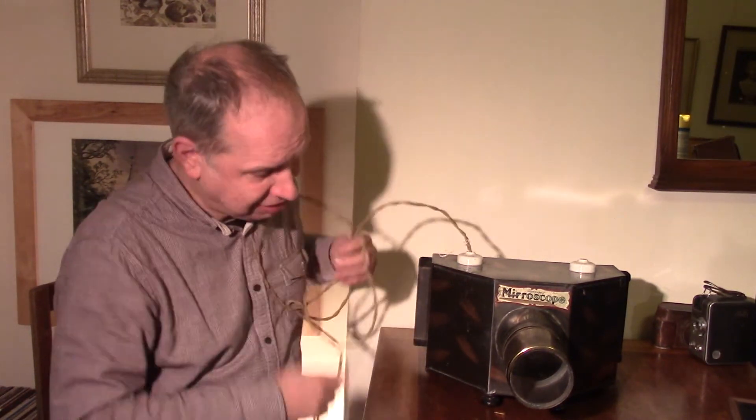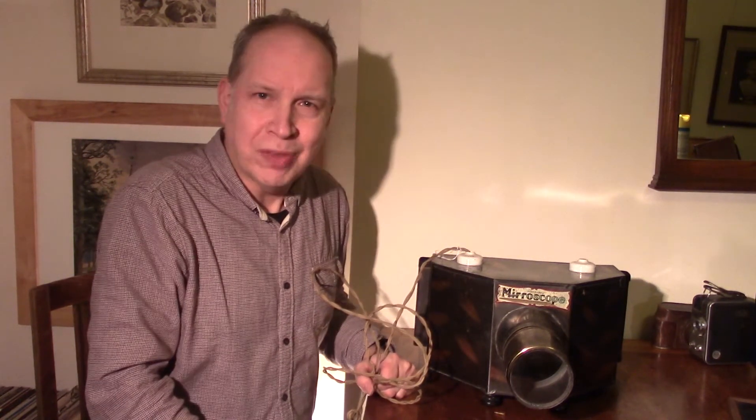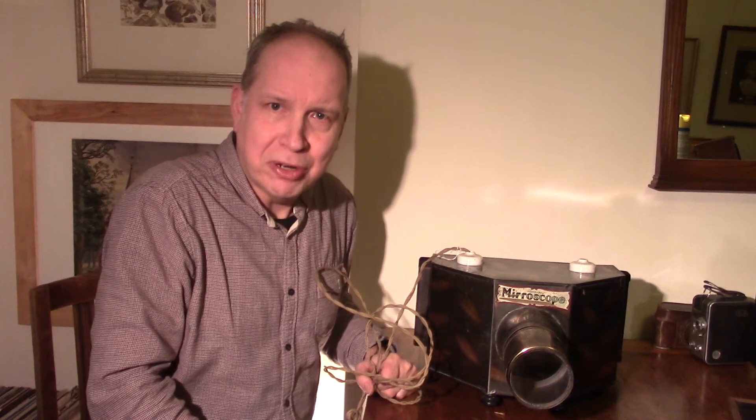Looking at the date of the patent, I don't feel comfortable plugging it in and testing it, but it is a fantastic piece of the past which hopefully one day I'll be able to do something with.